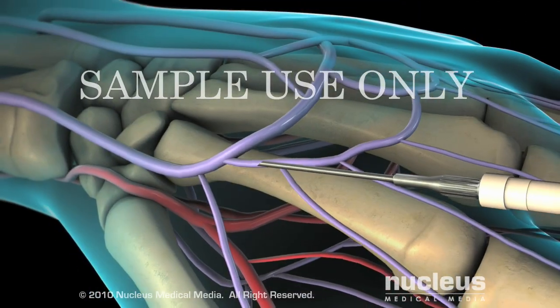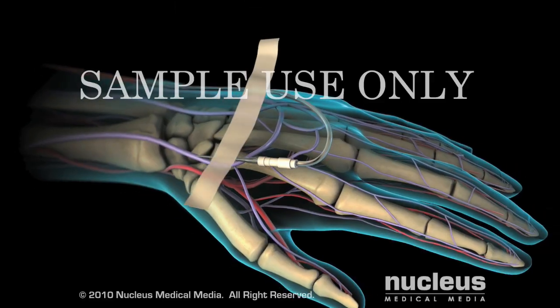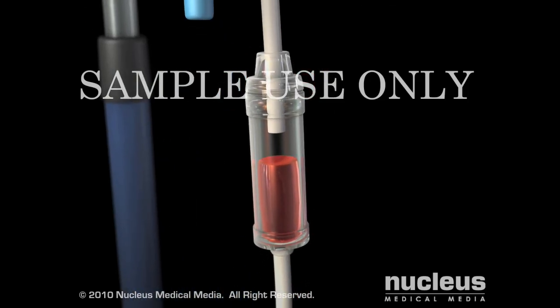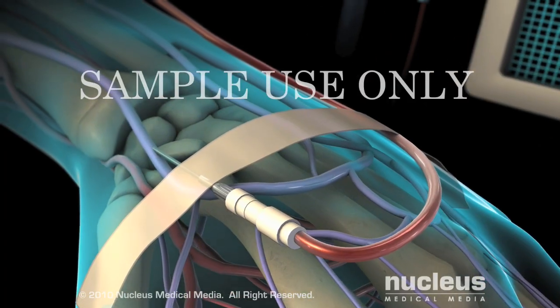To begin the transfusion, an intravenous needle will be inserted into a vein in your hand or arm. A bag containing the donor blood will be hung nearby and the blood will drip slowly through a tube attached to the IV needle, allowing it to run through your vein into your bloodstream.